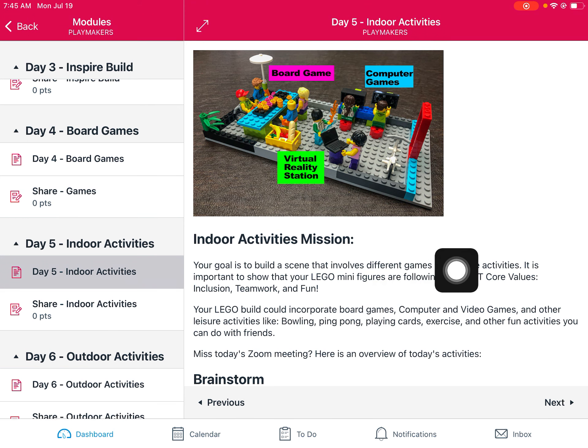So our goal today is to build some kind of scene that involves different games and leisure activities. These don't necessarily have to be indoor activities, but I just wanted this to be different from competitive sports. So think of things that are more hobbies and leisures — things that you do for fun and not necessarily competition.